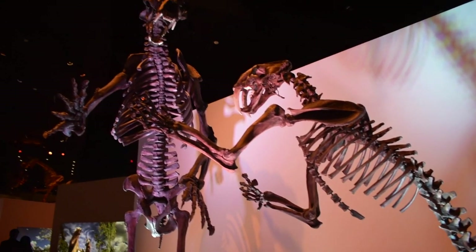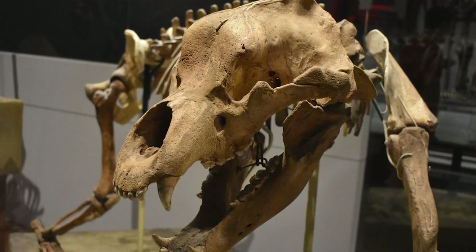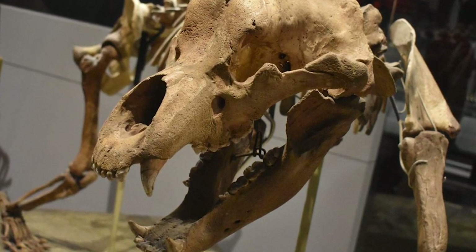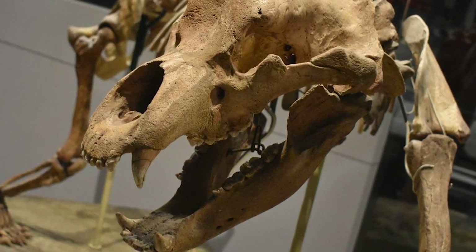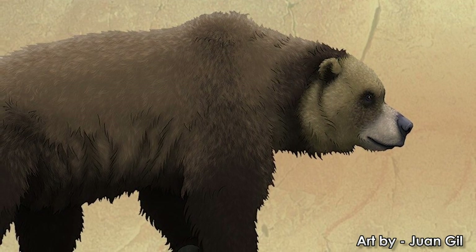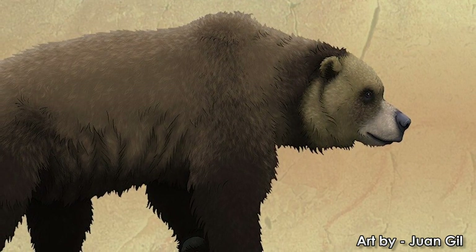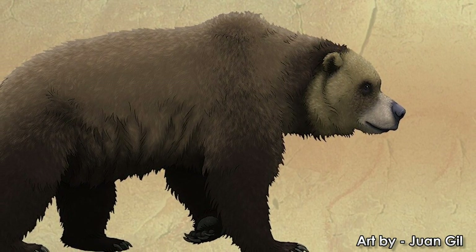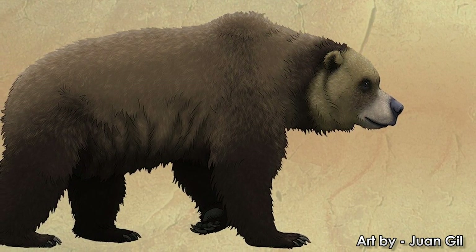Before these finds, cave bears were known from bones alone. Though bone specimens of this species number in the thousands, no concrete data on soft tissues existed. Now scientists will be able to fully reconstruct the outer appearance of the cave bear and gain insight into what they ate and how their bodies worked differently to modern bears.